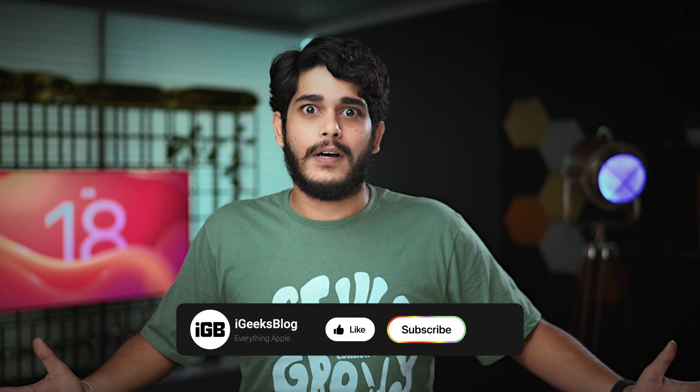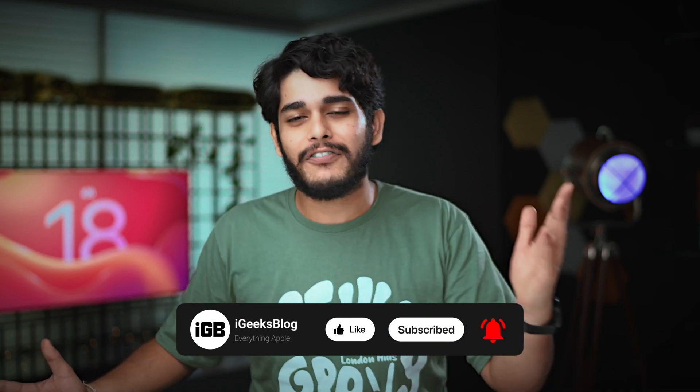So guys, you need to wait a bit longer for the stable iOS 18 release. What you can do instantly is subscribe to IGX's blog for updated Apple content and press the bell icon so that you get notified each time we upload a video. Do let me know in the comment section which iPhone model you are using. On this note, this is me, Samir, signing off — I will see you in the next one.